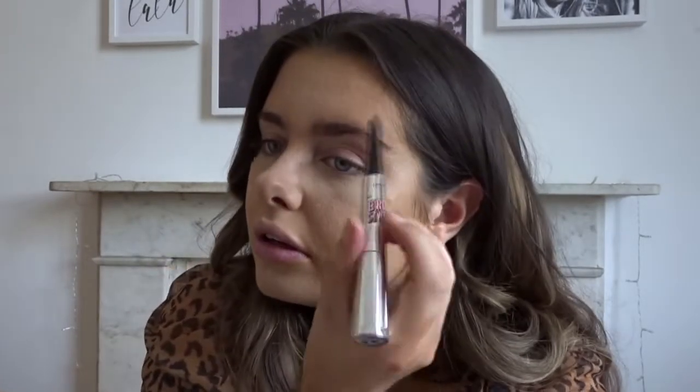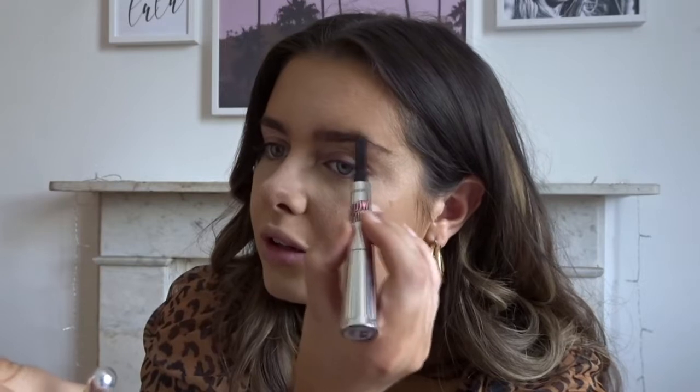Now I'm going to move on to brows. My eyebrows - they're not sisters, they're not twins, they're not friends, they're not even enemies. They come from different planets because one is like square and one is round. This is a good eyebrow - this is the one we're friends with at the moment. I think they're thin because I kind of shaved them off when I was younger. I'm going to use the Benefit Brow Styler - one side's a little slant and one side's a powder. I'm going to go for a bold brow because it is a night out.